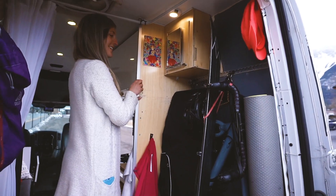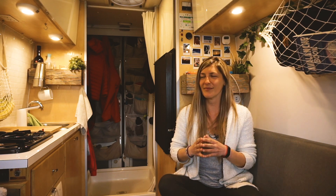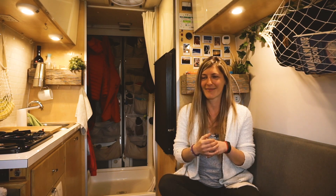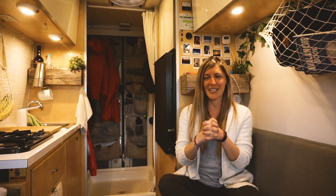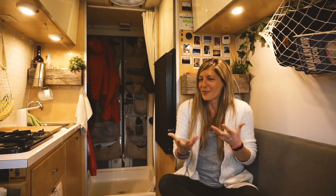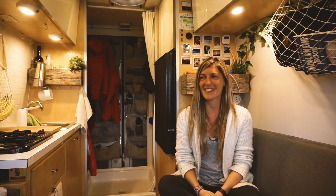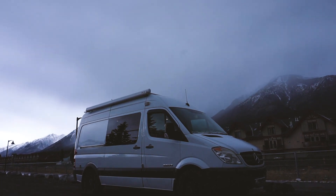The van life community is really, really open-minded and generous and kind. There's something about maybe sharing the same values — there's something really beautiful about the way we connect with people. It's definitely something I appreciate and I'm really grateful for about van life.